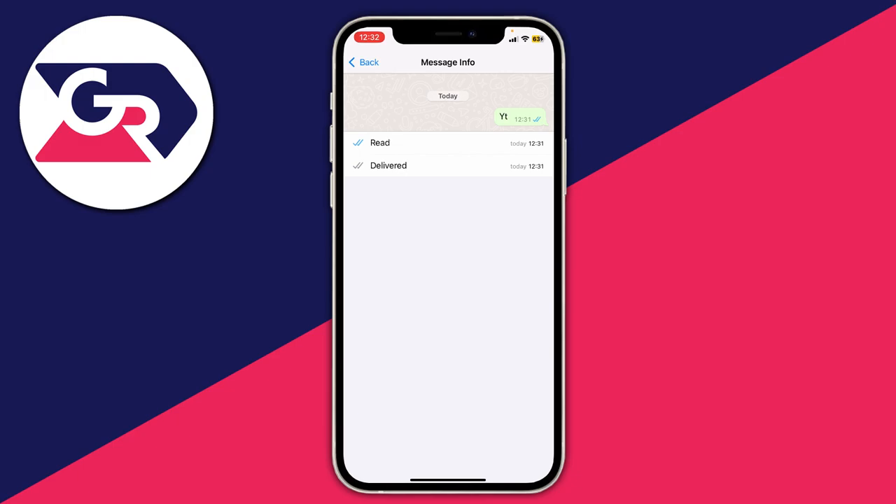So what we can do is turn off the two blue ticks, which will basically mean people can't see when you've read the message — they'll only know that it's been delivered.